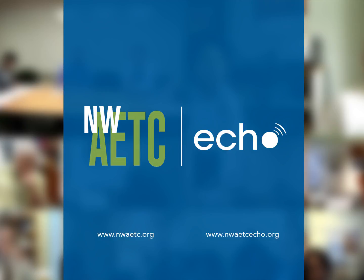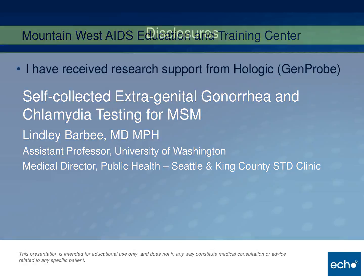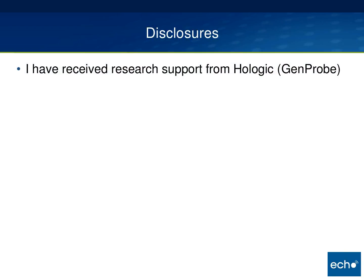Welcome to the Mountain West AETC Project ECHO. I'm Kent Unruh, and I'd like to turn it over to our speaker for the talk today. Thank you all for having me back. I've talked a bit about extragenital gonorrhea and chlamydia in the past, and today I'm going to focus on self-collected specimens from a project we did here at Madison Clinic. I do have to disclose I've received research support from Hologic.